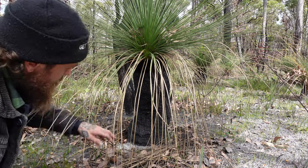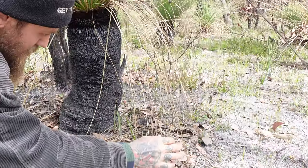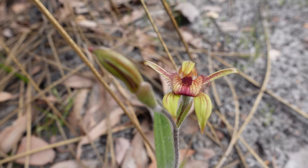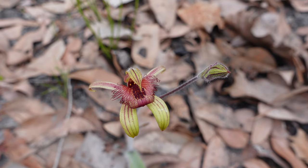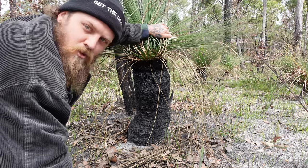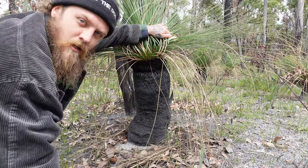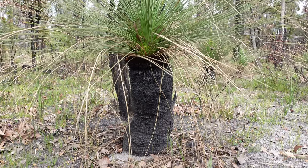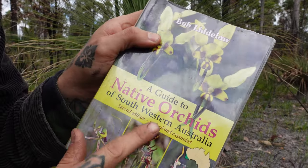We sneak in under this grass tree — black boy tree, whatever you want to call it. There's a little sneaky bunch of these ones. This here is a little dancing spider orchid — could be a leaping. We'll get some close-ups of that one. Might have to check the book on this one. These are my favourite kind, the spider orchids. They come in a range of colours and varieties — a lot of white ones, a lot of big ones, small ones. Some of them are super rare and only grow in small areas. Turns out that was called a dancing spider orchid. It's a good book.